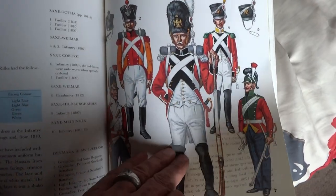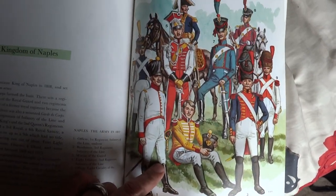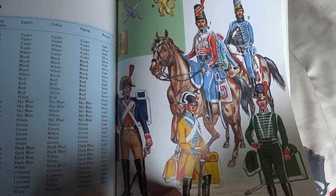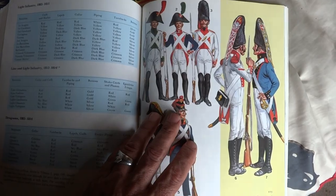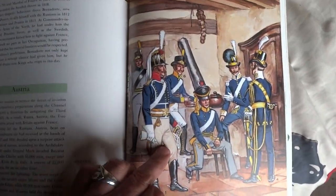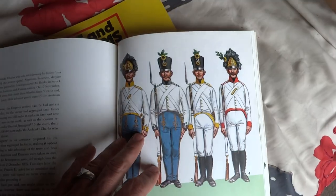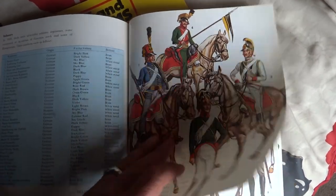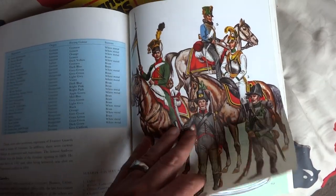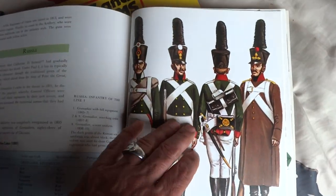Denmark, and Switzerland — very nice. Kingdom of Italy, Kingdom of Naples. The Spanish Army. Poland. The Swedish, Austrian, Russian Army — Sweden, Austria, more Austrian infantry, line and grenadiers, and Austrian cavalry, Austrian cavalry again, Jägers. Wow, look at this — this is pretty cool. Not bad, not bad.